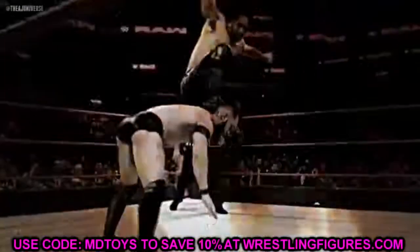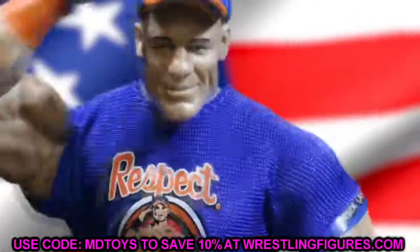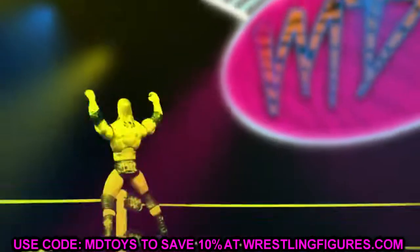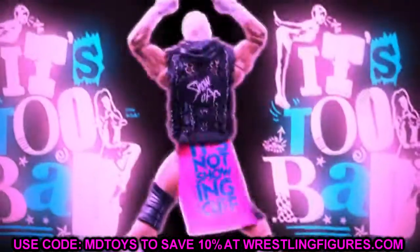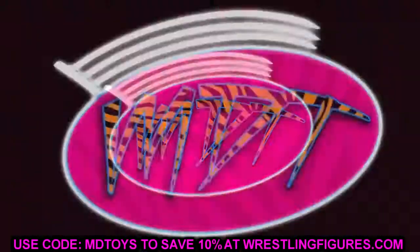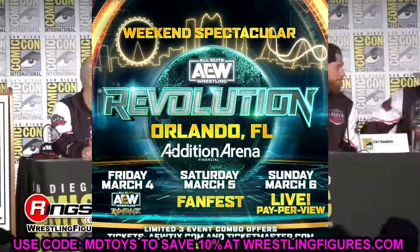Welcome back to another My Damn Toys video. Today we have some insane action figure news — brand new AEW action figure news. This is probably the best day of reveals in the history of AEW and Jazwares being affiliated with AEW. They've blown it out of the water today. We have some amazing things, some things I'm not so happy about. We're going to break down all the photos and give you all my thoughts. Starting out, this is the AEW Revolution Fan Fest reveals.